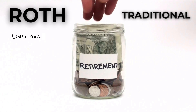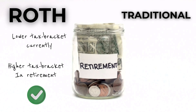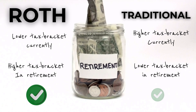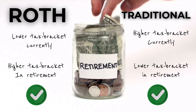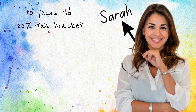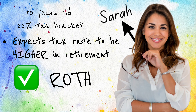Now let's talk about the Roth IRA. Contributions to a Roth IRA are made with after-tax dollars, meaning you don't get a tax deduction up front. However, the big advantage is that your money grows tax-free and you can withdraw your contributions and earnings tax-free in retirement. So for this example, let's say you also earn $50,000 a year and contribute $5,000 to a Roth IRA. You'll still be taxed on the full $50,000 for that year, but when you retire and start taking money out, you won't owe any taxes on those withdrawals as long as you meet the qualifying conditions.